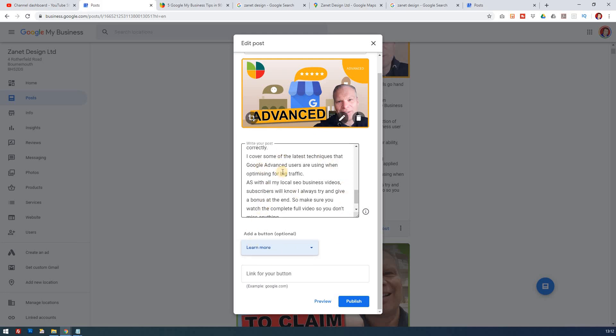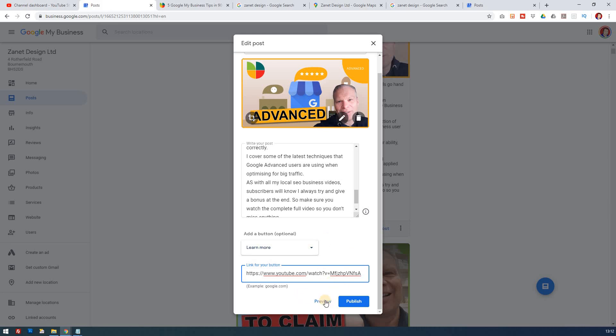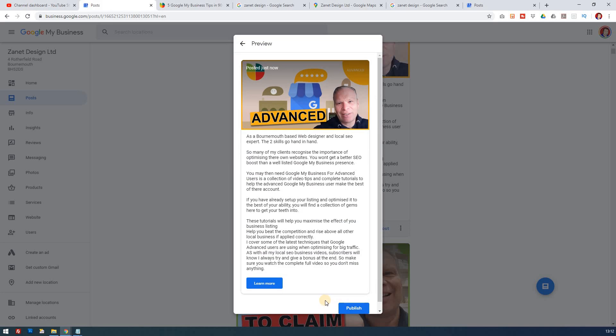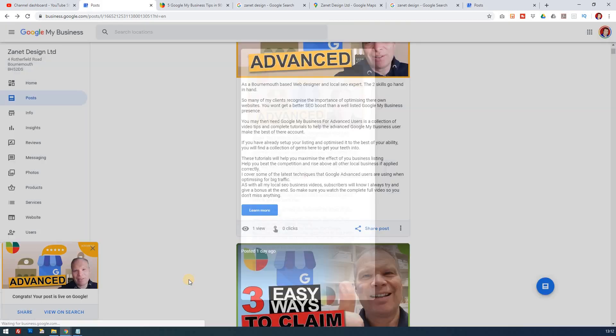This post is basically showing them how they can advance their knowledge of Google My Business. I've got a YouTube video that I'm going to link through to, which will help visitors go through and watch that. So I can preview what it looks like — yes, that looks fine — and then I can publish it as well. And then that goes live.